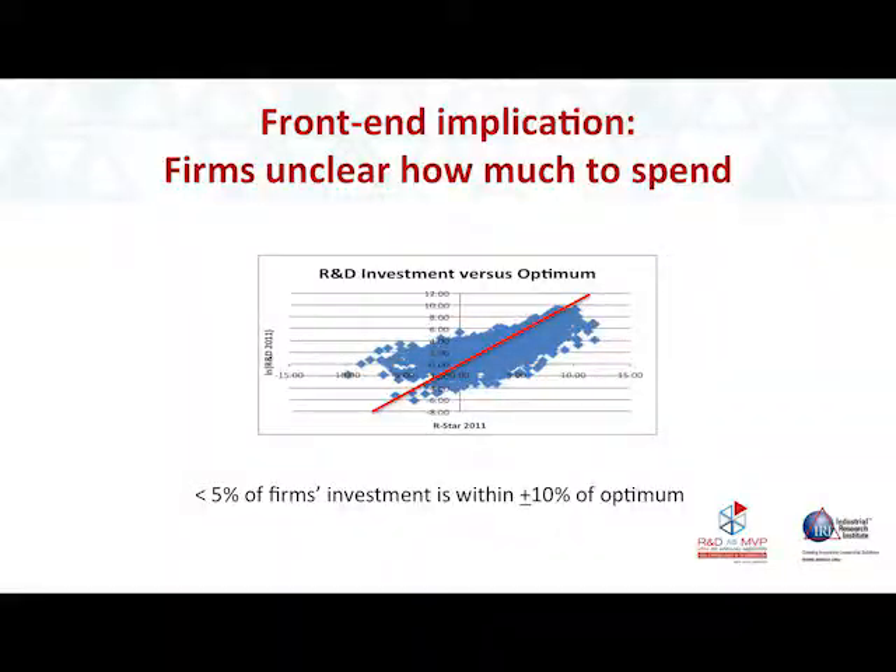Both of these measures have the problem that neither of them is reliable in predicting market value, which is what you need to be able to demonstrate the value of what you're doing. This has two implications for firms. The first implication is firms don't know how much to spend.